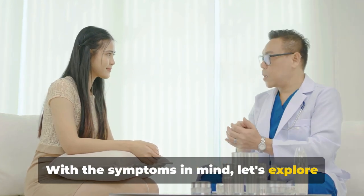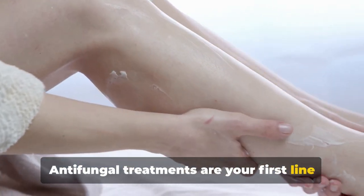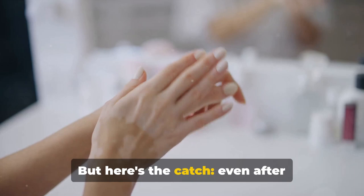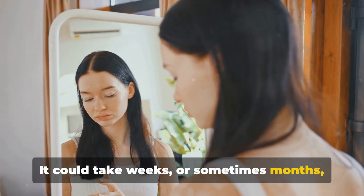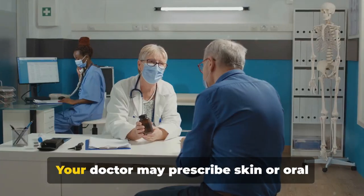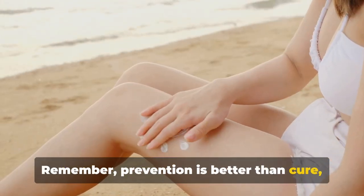With the symptoms in mind, let's explore how we can treat this skin condition. While Tinea Versicolor might sound intimidating, it's manageable with the right treatments. Antifungal treatments are your first line of defense — these come in various forms like creams, lotions, and even shampoos that you apply directly to the affected areas. Even after successful treatment, your skin may not immediately return to its normal color; it could take weeks or sometimes months for the pigmentation to even out. Recurrence is quite common, especially in warm and humid climates. Your doctor may prescribe skin or oral treatments to use monthly, particularly during humid months, to keep the fungal overgrowth in check. Remember, prevention is better than cure.